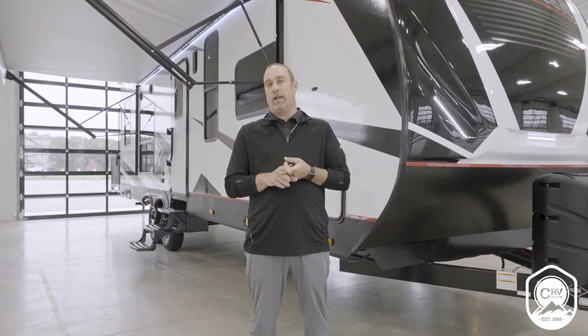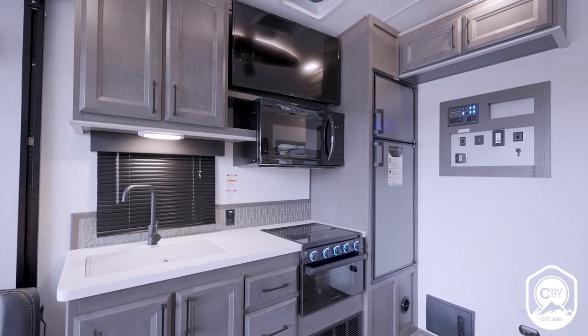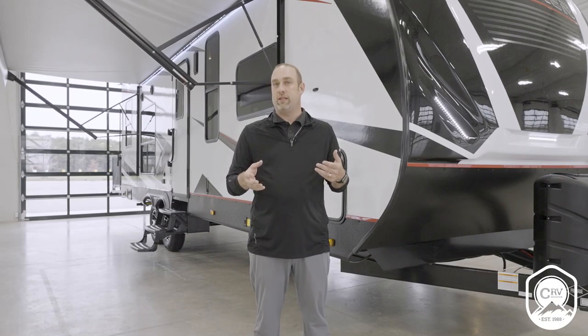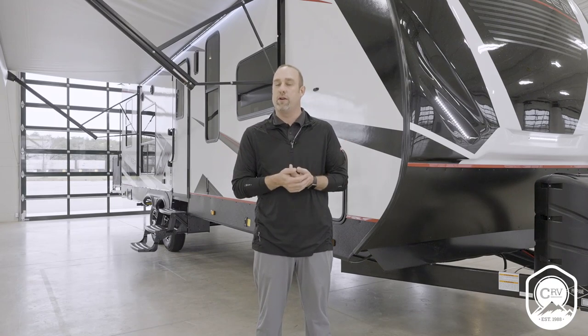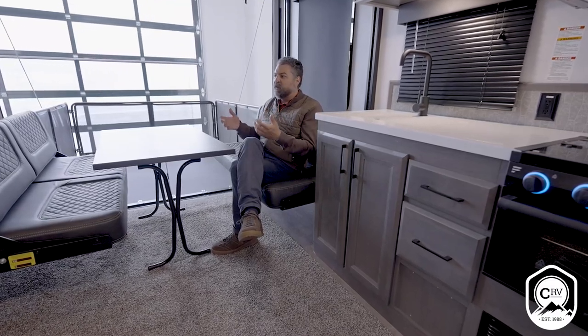We've also upgraded all your appliances — larger refrigerators, larger water heaters than industry standard, approximately 100 gallon fresh water tanks on all floor plans, and all floor plans come with solar prep and generator prep. So wherever you want to go with your Stryker, you're going to be able to do that and enjoy your trip. I love what Stryker offers the customer — it's really the ultimate adventure.